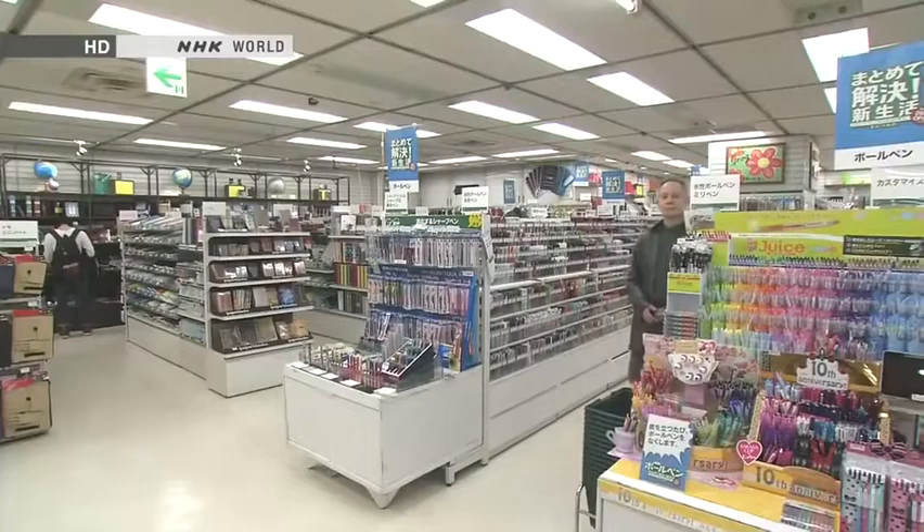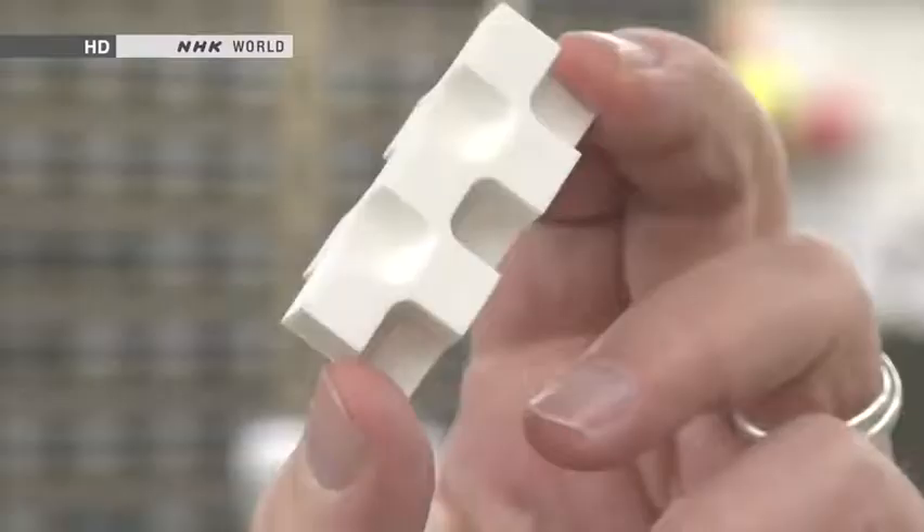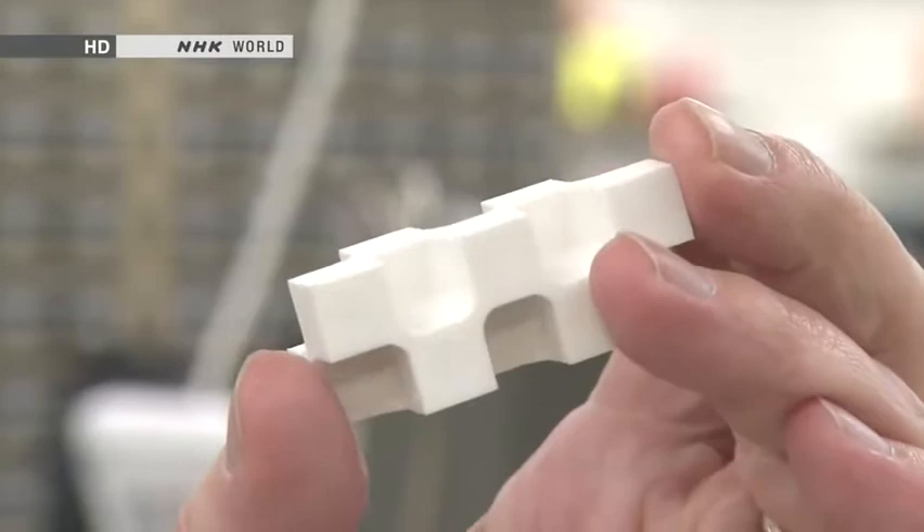Hello, welcome to Begin Japanology. I'm Peter Baraka, and I'm in the stationery department of a major Tokyo store. Take a look at this — it's just a rubber, an eraser. This one's made in Japan, but it's actually in the permanent collection of the Museum of Modern Art in New York. It's made of ten little rubber cubes with 28 corners. So when you're rubbing something out and one corner starts to wear down, you just rotate it a bit and keep going.